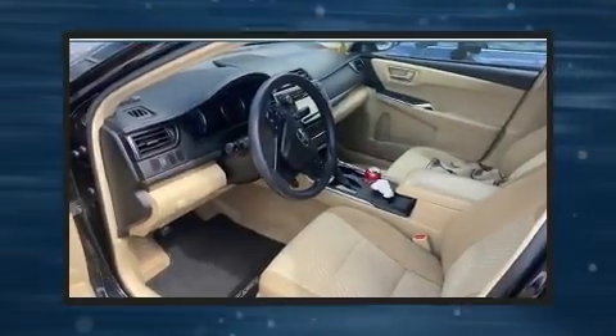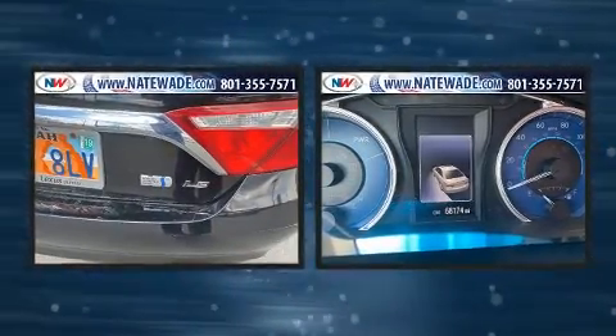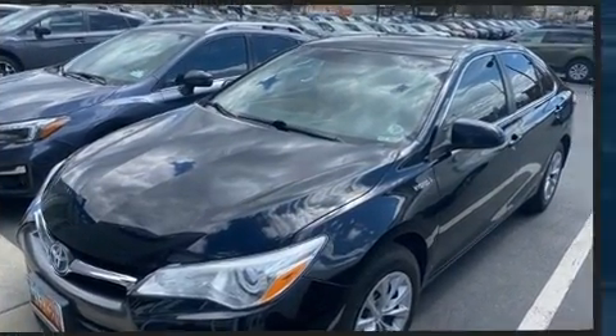The 2015 Toyota Camry Hybrid. This four-door, five-passenger sedan still has fewer than 70,000 miles. It features a continuously variable transmission, front-wheel drive, and a 2.5 liter four-cylinder engine.